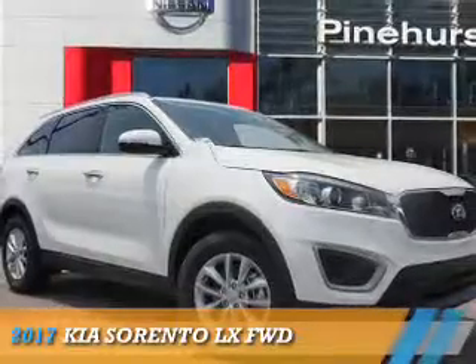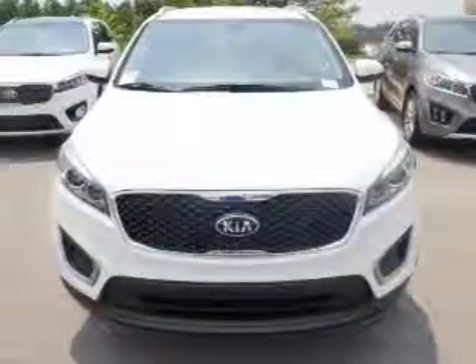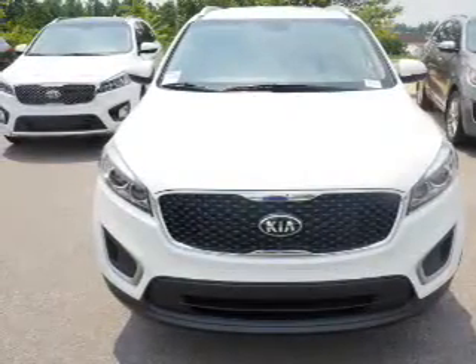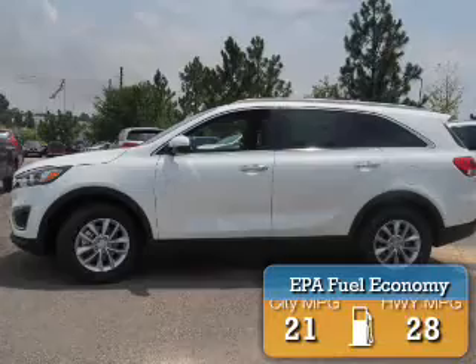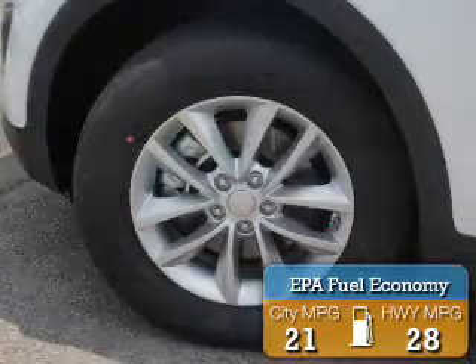Presenting the 2017 Kia Sorento. It's powered by front-wheel drive, a 2.4-liter four-cylinder engine, and a six-speed automatic transmission. Great fuel efficiency saves you money by requiring fewer trips to the gas station.